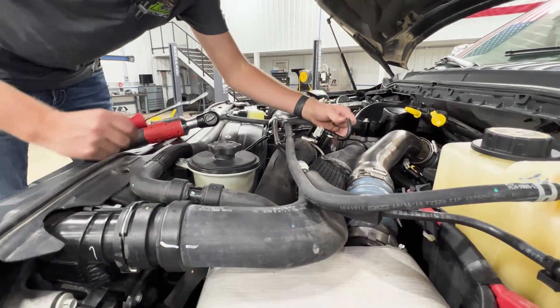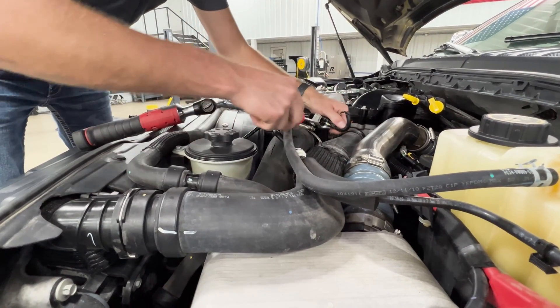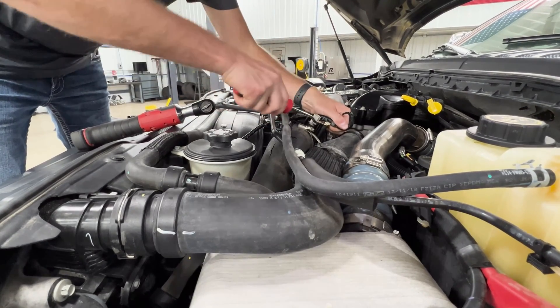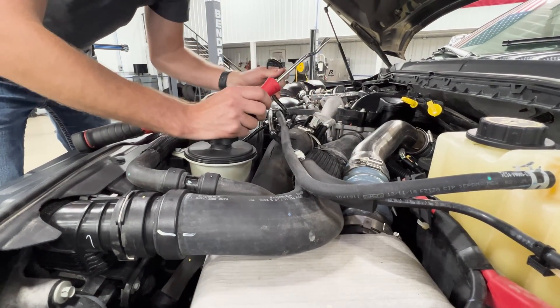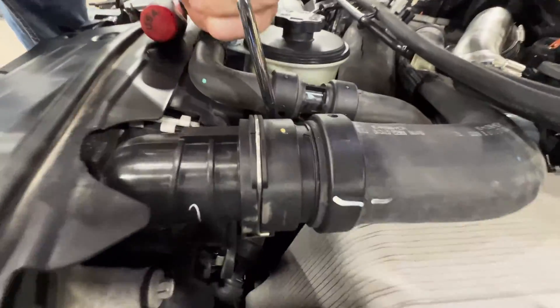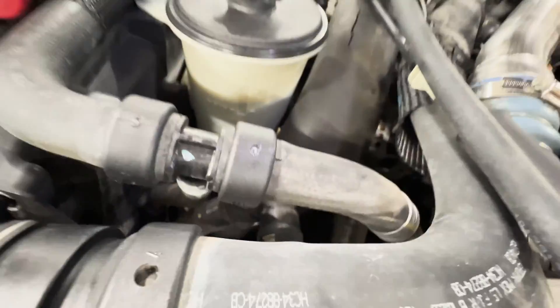First things first, you're going to disconnect your connector that goes to your sensor. You're going to have a little plastic piece here that just holds everything into place. Use your body tool if you've got one — 11 millimeter and a long extension so you can get down to the clamp way down at the intercooler and take that loose.